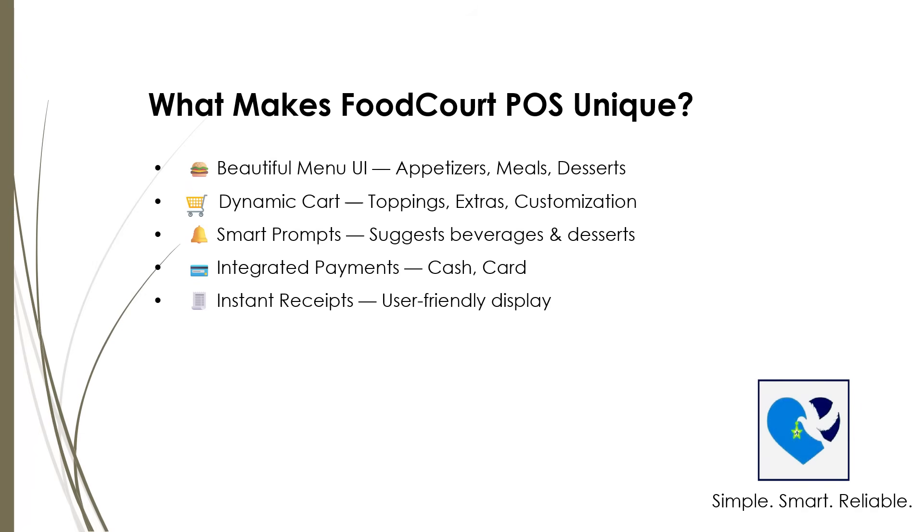FoodCourt POS is designed with you in mind. It has a clean, easy-to-use menu divided into categorized sections like appetizers, gyros, meals, beverages, desserts, and many more, making it simple to find what you want.